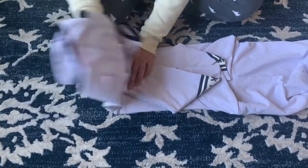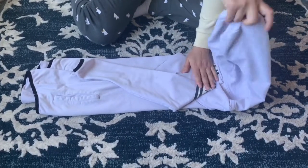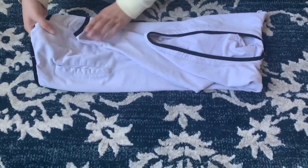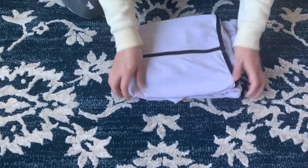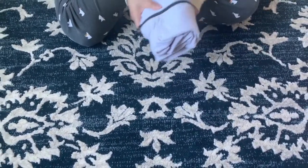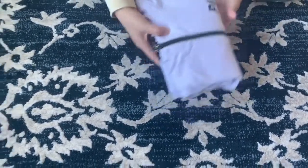With a long-sleeve shirt you'd fold upward into three folds, but since this jacket has a hood, Marie brings the hood backward and flattens it. Then fold the jacket in half, and fold in half again. It's not perfect, but if you only have access to a drawer, this is how you fold your jacket with the Marie Kondo technique.